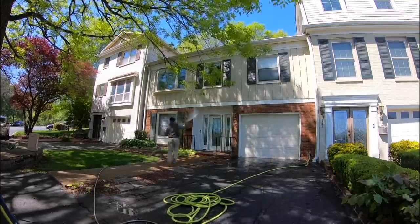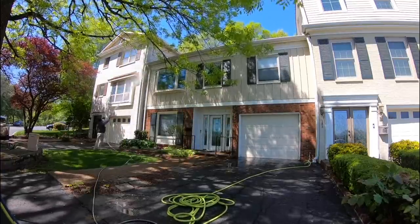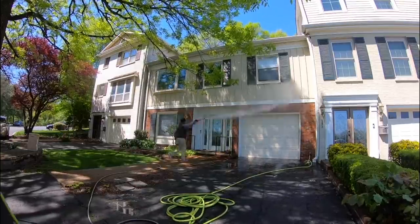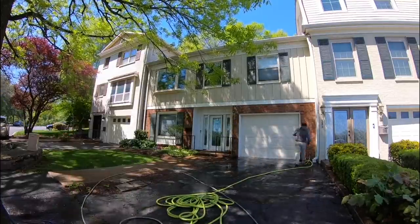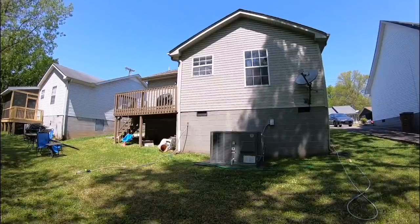This first one right here is a townhouse, and it had a ton of cobwebs. It probably hadn't been cleaned in at least a year. We got it pretty clean — I had to double treat it. I'm kind of moseying around here because this customer had boxes on the front steps when I got there, and then a delivery guy came and dropped off more boxes.